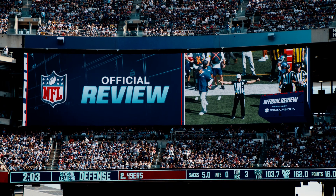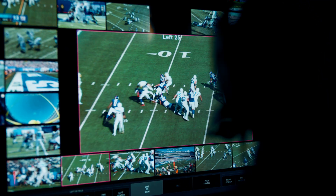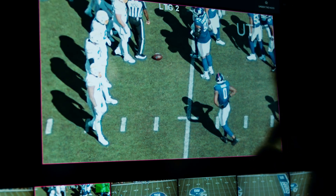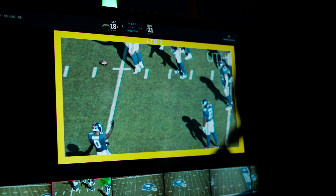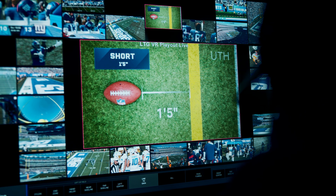When the referee calls for virtual measurement, we pause the action at the down-by-contact spot near the line to gain. The officials set the ball on the field, and once that ball is placed is when we do the measurement. From the AMGC here in New York, we're actually grabbing a shot of the ball. The system automatically jumps back to the first down play and gets a shot of the ball there, calculating the ball's position to within an eighth of an inch — the thickness of a single chain link.